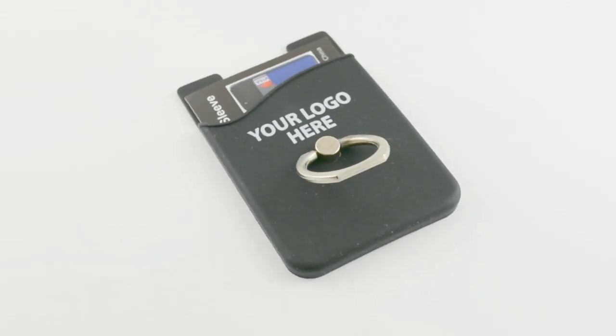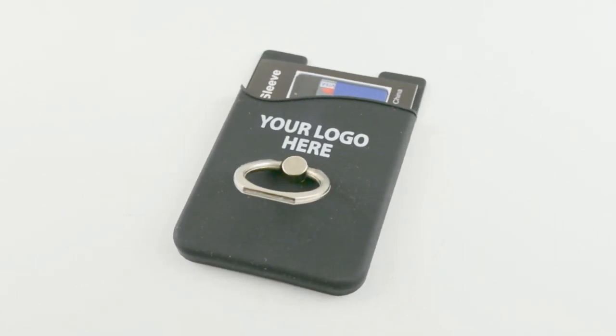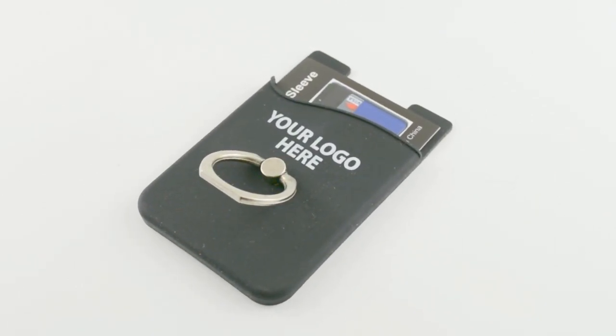When you give your customer one of these with your name and phone number printed on it, you're keeping your brand with your best customers everywhere they go — that's extra brand exposure without the extra cost.